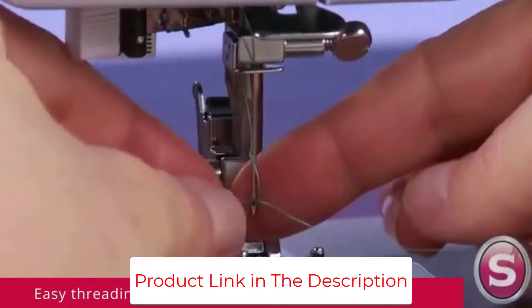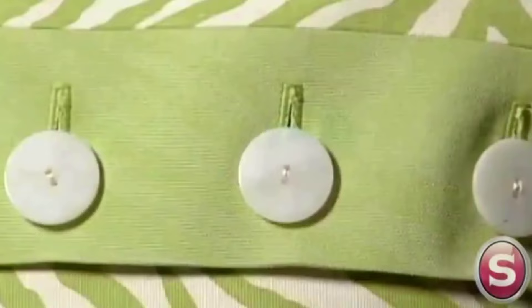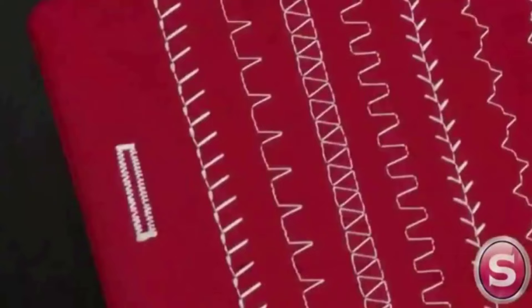The Singer 4423 Heavy Duty Sewing Machine is a true workhorse. With a heavy-duty metal interior frame, stainless steel bed frame, extra-high sewing speed, and powerful motor, this sewing machine can sew through a variety of heavyweight fabrics and provides long-lasting stability.